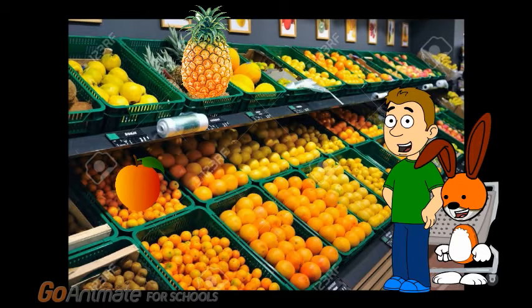Oh yeah, those are great fruits. Sarah and Zoe said they loved those fruits, so let's put them in the cart.